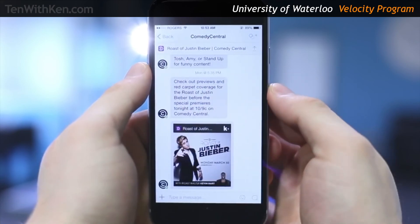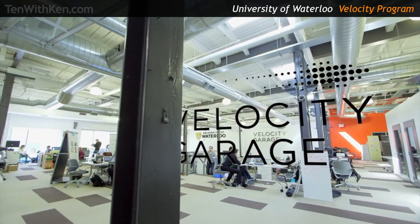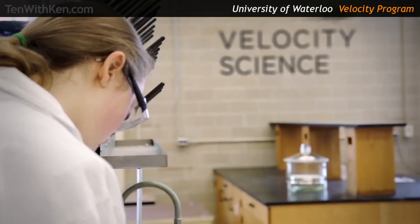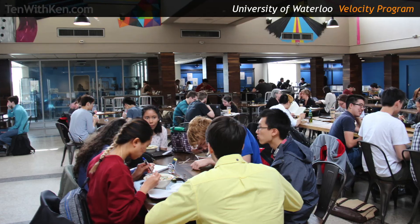Kik Interactive would be one of the other big ones — the messaging app. They were not necessarily out of this program; they were out of the Velocity Residence program, but still within that Velocity family. The Velocity family at the University of Waterloo includes the downtown Velocity Garage incubator, on-campus Velocity science facilities for startups in the materials and life sciences, and a campus makerspace and lounge called Velocity Start.